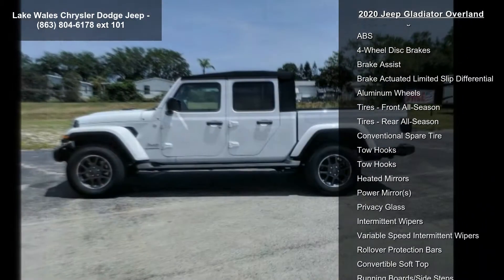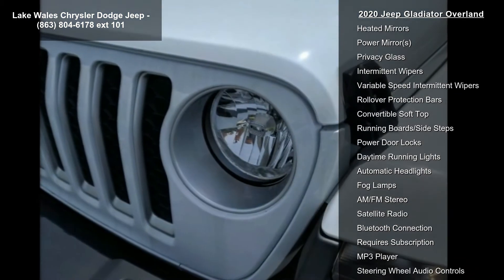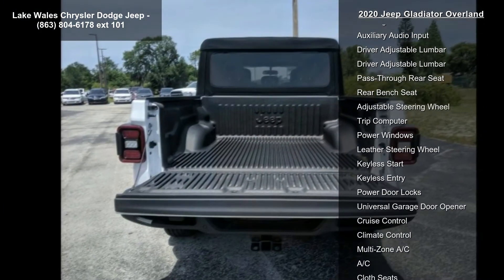Black Overland cloth bucket seats. Auxiliary switch group included. 700 amp maintenance free battery, 240 amp alternator, auxiliary switches. Quick order package 24G included.